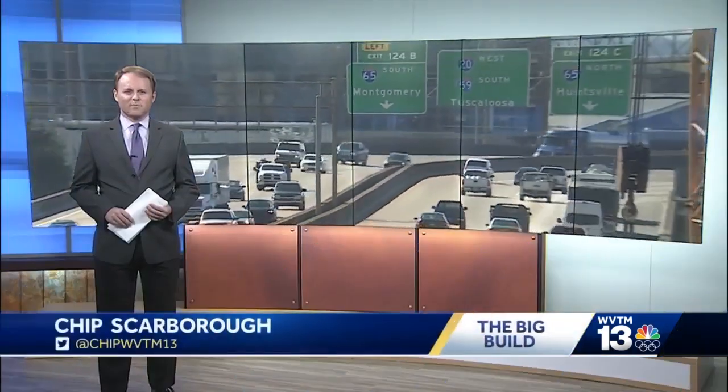We're quickly approaching 8 months since the start of the big build. It's hard to believe January 21st is the last time any cars drove on the downtown stretch of Interstate 59/20. Just a few weeks after the road closed, crews demolished the ramp going from Red Mountain Expressway North to 59/20 South towards Tuscaloosa — certainly the most memorable part of the project.